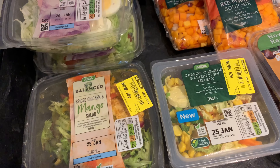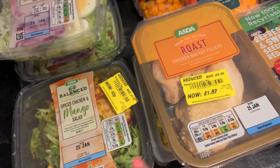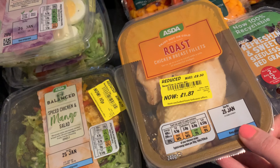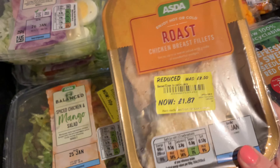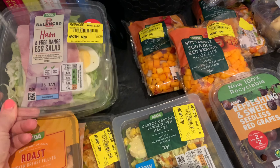Even though it wasn't cheap as such, I got some extra chicken just to make the meal a bit more filling. I'll take the skin off — chicken breast is free on my plan so I'd class that as free. Those are for lunch. 10p for one of these salads is a really good price and they had absolutely loads of them.